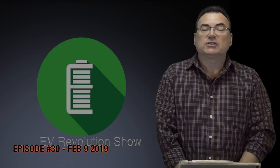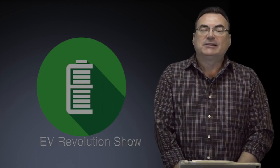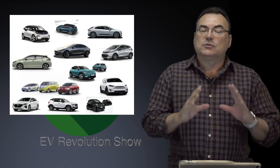Welcome to this edition of the EV Revolution Show, episode 30. Thanks very much for tuning in. My name is Kenneth Bokor, I'm the creator and host, and I'll be your guide for the next 20 to 30 minutes or so as I've got an action-packed show regarding cars.